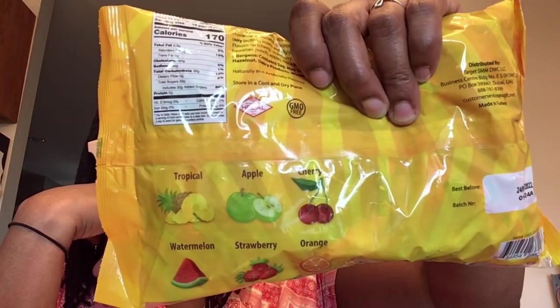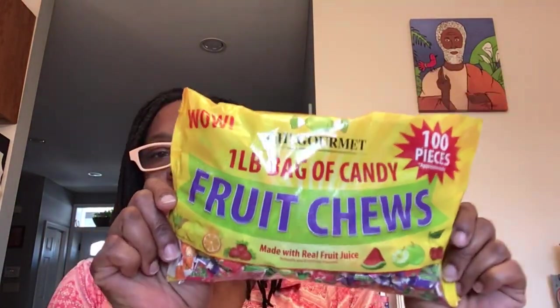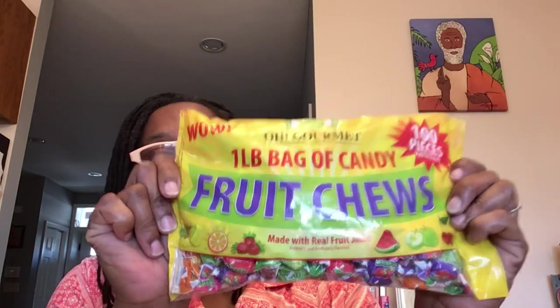Let me show you the flavors: tropical, apple, cherry, watermelon, strawberry, and orange. I put a bag of these at work — I go into my office at least about once a week — and I put a bag in the candy jar. People in my area know, feel free, grab some candy. They're like, 'Ooh, what are those? Where'd you get those from?' Dollar Tree! Big old bag for a dollar.